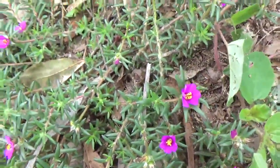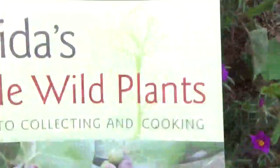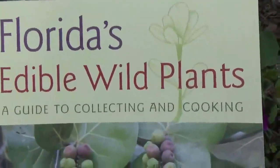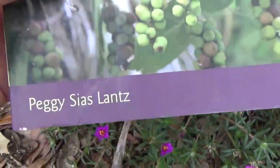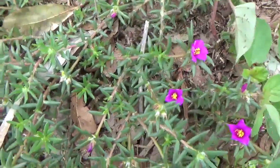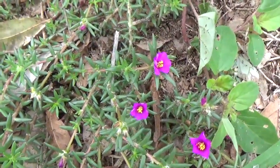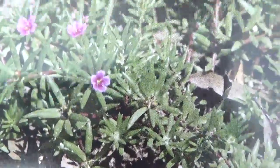I strongly recommend this book if you live in Florida especially: 'Florida's Edible Wild Plants: A Guide to Collecting and Cooking' by Peggy Lands. That's where I found all about purslane. Let me find the picture — here it is. That's the picture I was using as a reference.